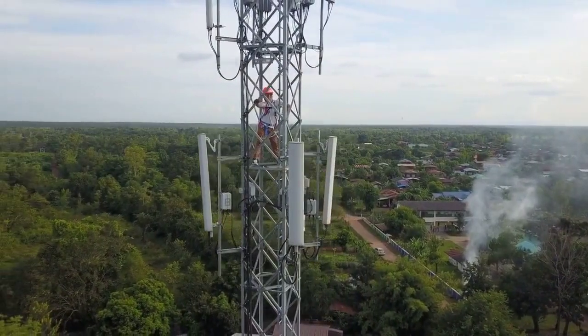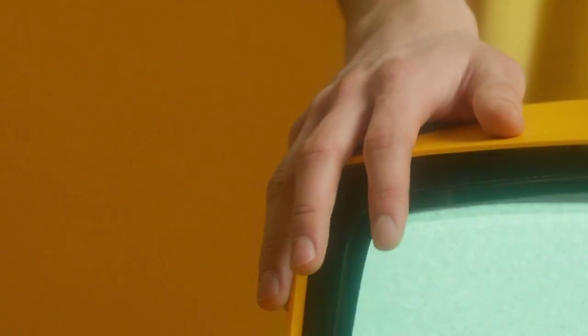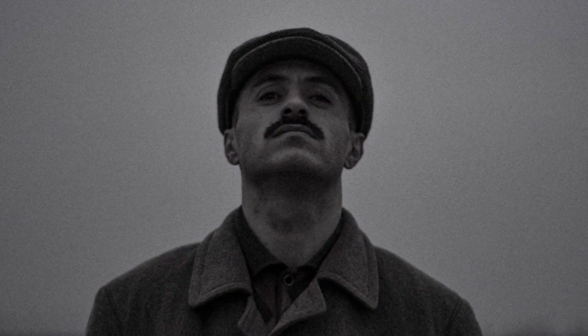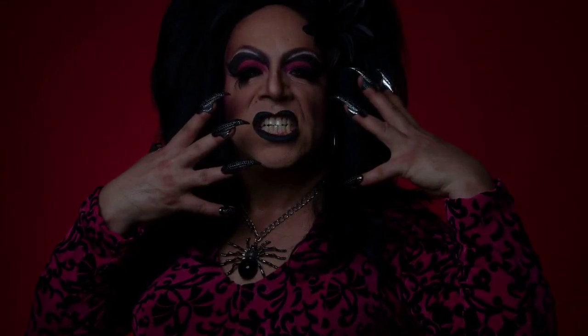Next up was Power Rangers Ninja Storm, and they brought in the power spheres. Picture small, round discs that the rangers would jam into the megazord cockpit, and bam — out popped a sphere with a surprise weapon. It was like a lucky dip for giant robots. The toys got an upgrade, and kids could swap between different weapons like it was a lunchtime cafeteria trade.